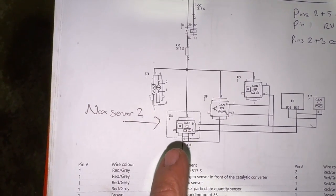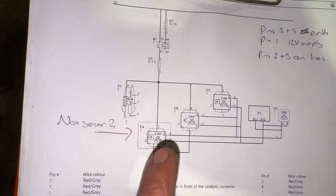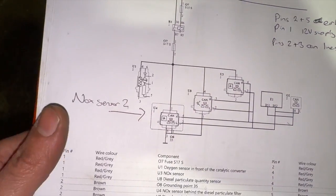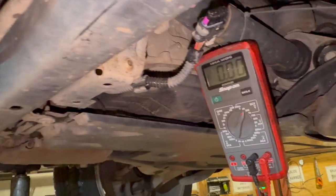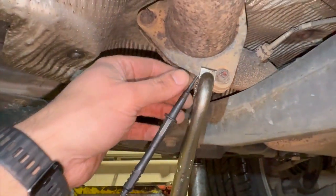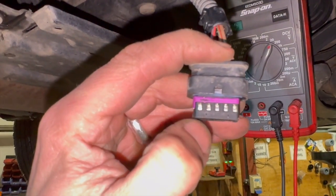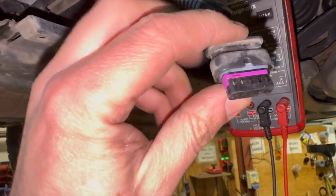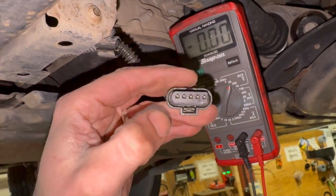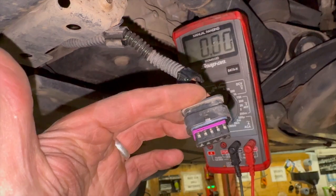Pins two and five are earth, so we'll check them for a good earth. Pin one is the 12-volt supply. Pins three and four are the CAN lines, and on the CAN lines we're looking for about two and a half volts on each — they should both add up to five volts. I've just got the multimeter clamped to the exhaust there. Rather than probing the center of the plug, just bend it down — you can get in on the tabs there, which saves probing in the end. With the plug in this position, pin one is at that end and pin five is at the other end.